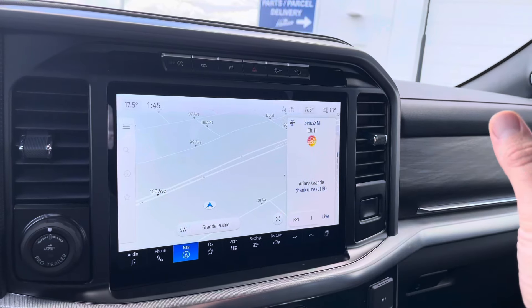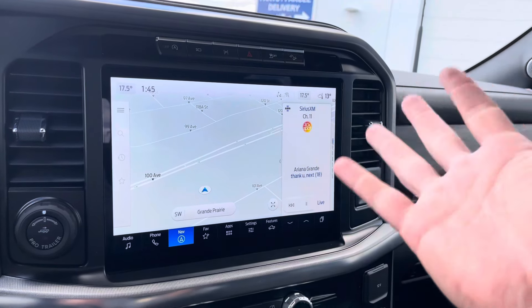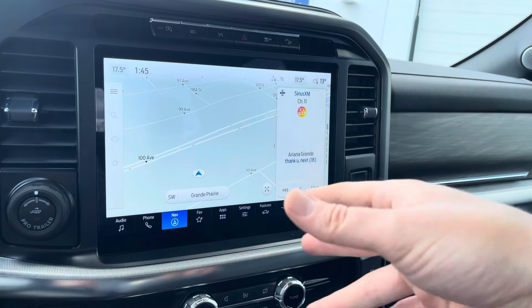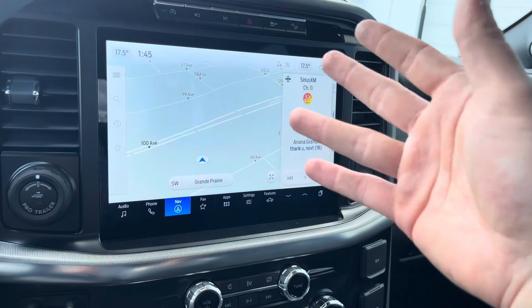The 12-inch screen display runs with the SYNC 4 system, which is just awesome. It does self-updates while you're driving or ones that happen in the middle of the night — so this is just like your phone. It does the updates for you, gives you new features, fixes glitches, all that kind of stuff.